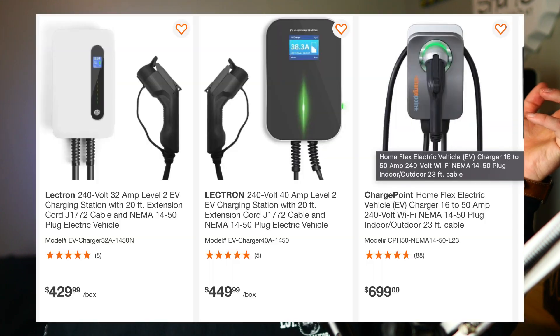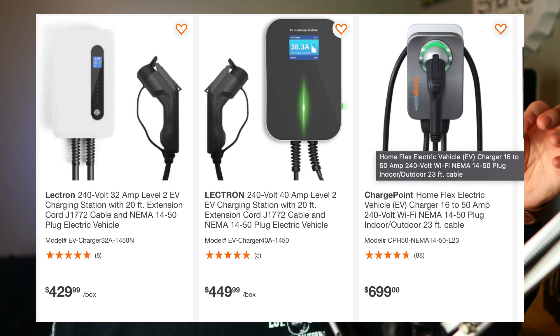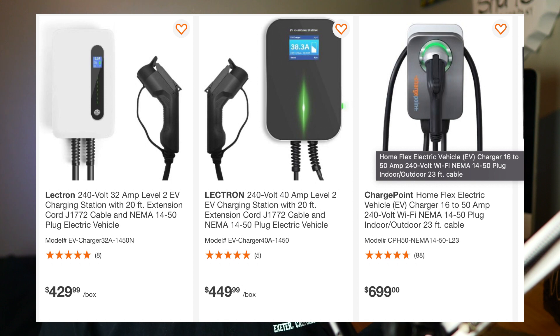The next option is an actual charging wall box that you can buy. You can buy one from Ford, and there are also a ton of third-party options that are pretty affordable — ranging from about $300 up to $700 or $800. What these do is tap in and get you a little more amperage. Just to compare: the NEMA we talked about is about 30 amps and gets you 20 miles per hour.